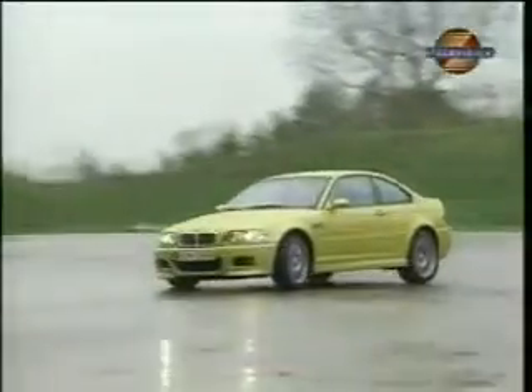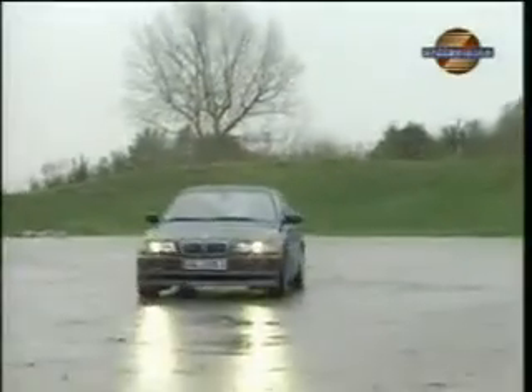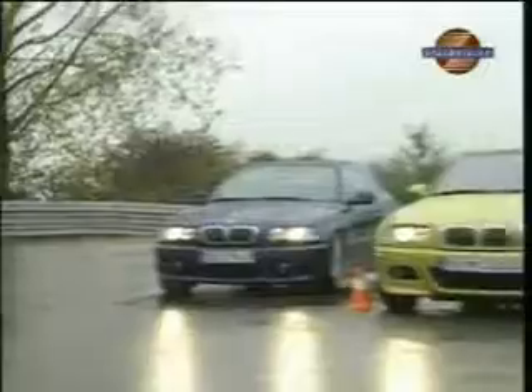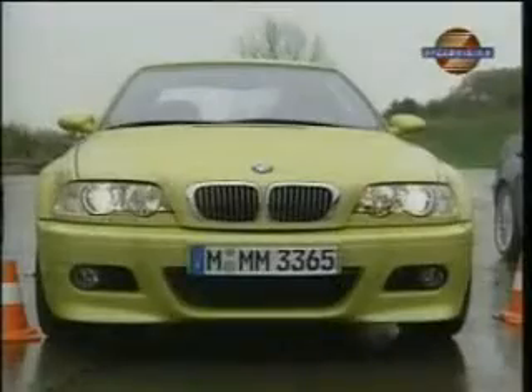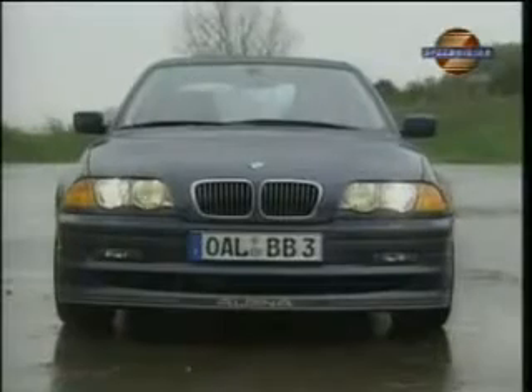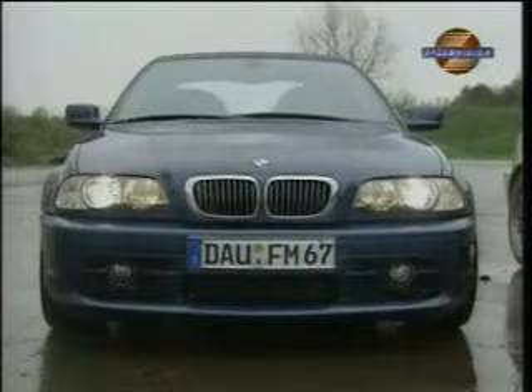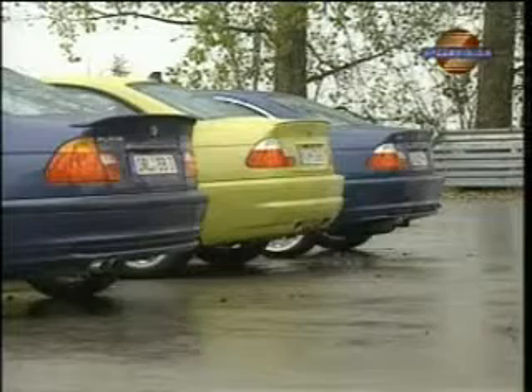The BMW M3, an established brand with excellent credentials. The Alpina B3, sporty perfection, and the Hartke H50, unbridled V8 power. There are 343 ponies in the M3, 280 in the Alpina, and 400 in the Hartke Coupe, all pawing the ground impatiently and eager to be put through their paces.